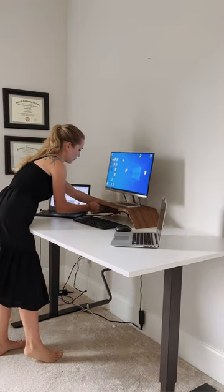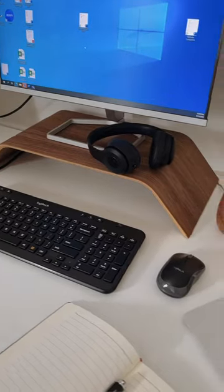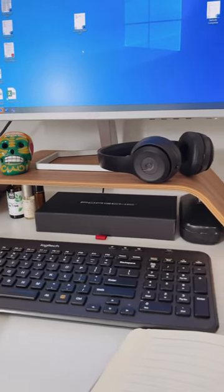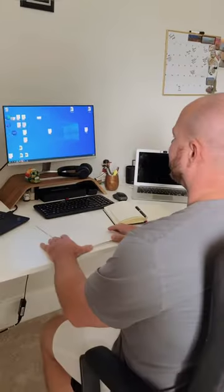I also like how it allowed me to hide the cord from one of the laptops. If it was my desk I would keep it like this, but my husband loves his souvenirs so I brought them back — but I was able to hide a lot of visual clutter underneath the stand. I'm going to put a link for it in a pinned comment, check it out. Very nice, I like it.